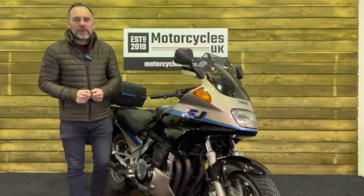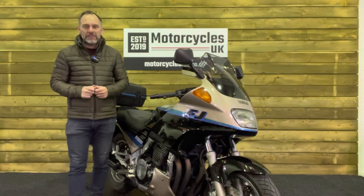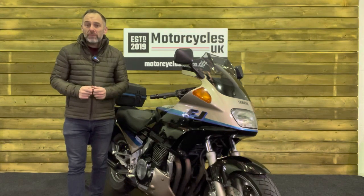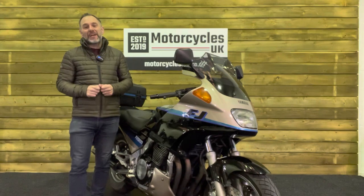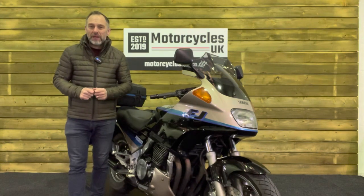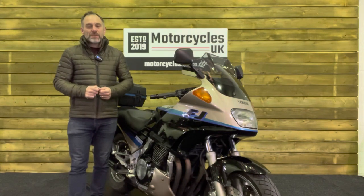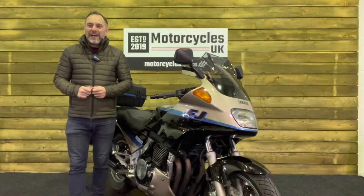Here at Motorcycles UK, all our bikes come with the current MOT, service if required by the motorcycle at time of sale, and a thorough safety inspection. We're also delighted to be able to offer nationwide delivery — please contact us for a quote. If you're interested in this beautiful Yamaha FJ1200, please do get in touch either by phone or via the website. If you've enjoyed this video, please remember to like, share, and subscribe to our YouTube channel. Thanks very much for watching, and we'll see you soon.